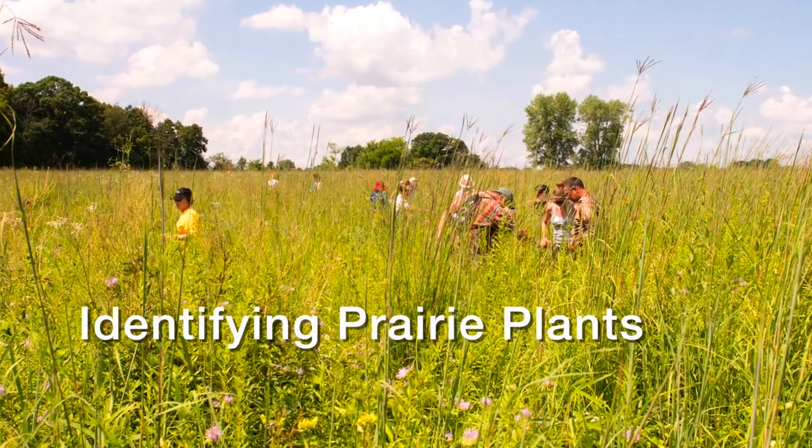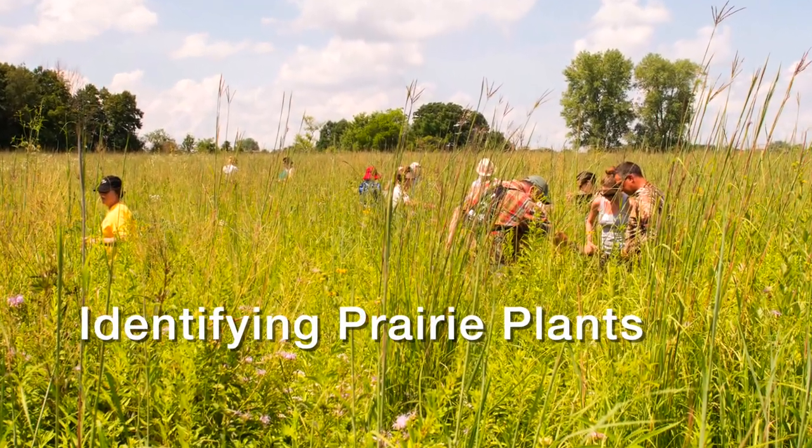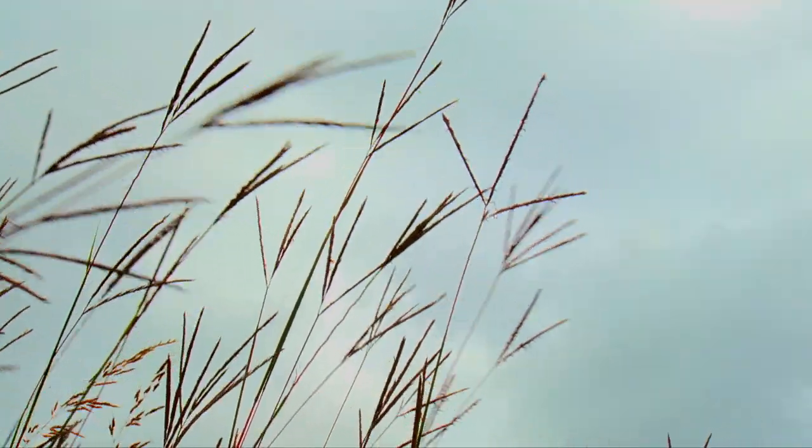Today we will identify 12 common prairie plants that you might find in your quadrat. The first of three grasses is big bluestem.